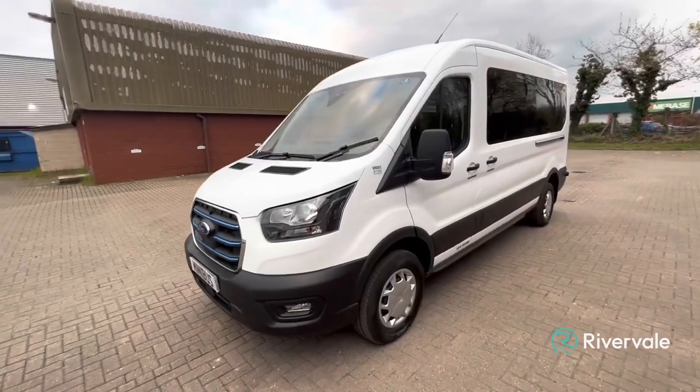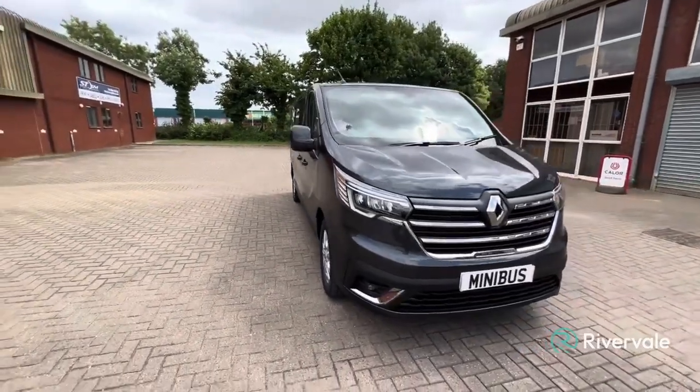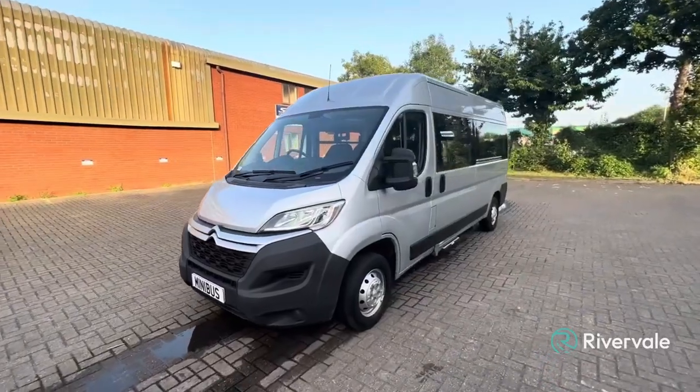Most of the used vehicles we sell are ex-school minibuses from an expired leasing contract, so not only have they had the one previous owner, but we have also maintained that vehicle from new.